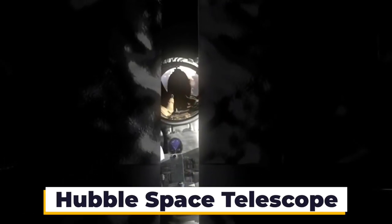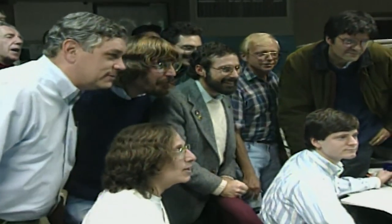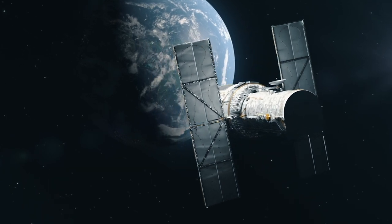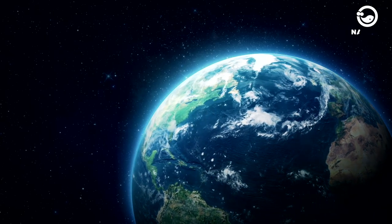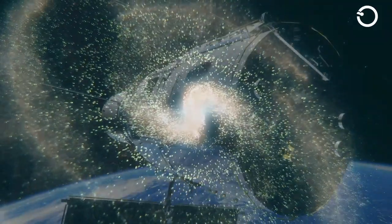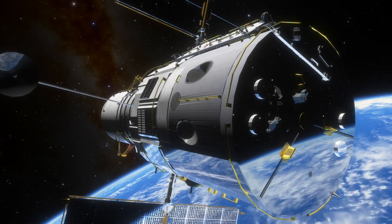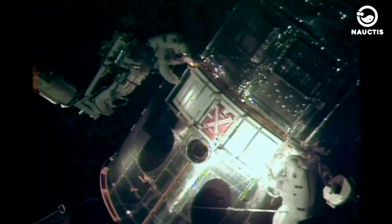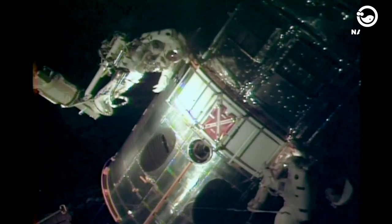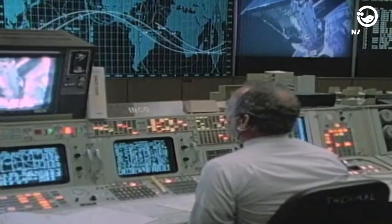Hubble Space Telescope. Despite its high production cost, this space telescope provides us with uninterrupted images free from urban light pollution and atmospheric issues commonly faced by Earth-based telescopes. Its images are exceptionally clear and detailed. Hubble can be considered the queen of all space telescopes. It's like a silver torch floating in space, equipped with solar panels half the size of a football field, and it has been operational for over 30 years. Initially, Hubble faced a setback with a flaw in its lens that nearly ended its mission. However, with the assistance of NASA's space shuttle, the issue was resolved.